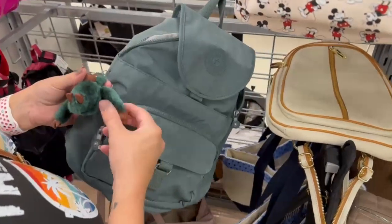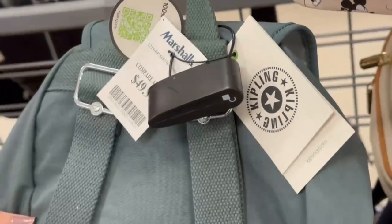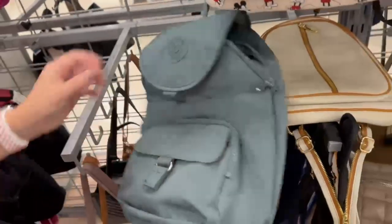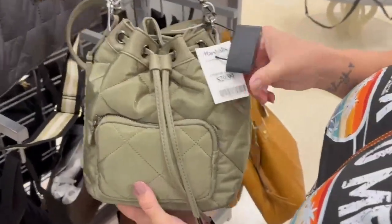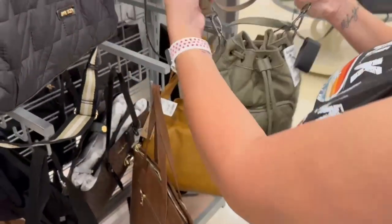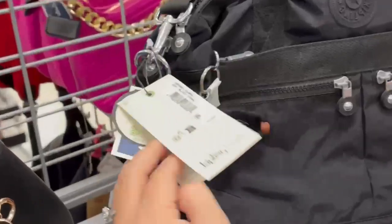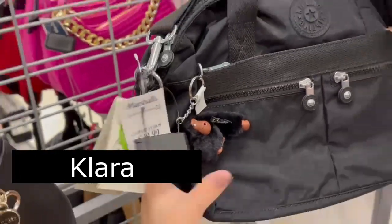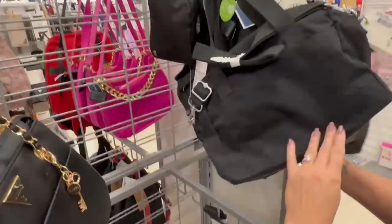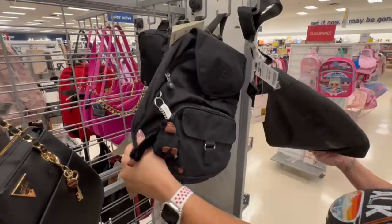Next up is a Kipling — I have this exact same one except in a jade green, but they've upped the price. I paid $39.99 and now they're $49.99. I thought this little bucket from Steve Madden was cute in a light green. There's another Kipling called the black tonal for $50 — the prices have gone up at least $10 on Kiplings even at Marshall's and TJ Maxx.